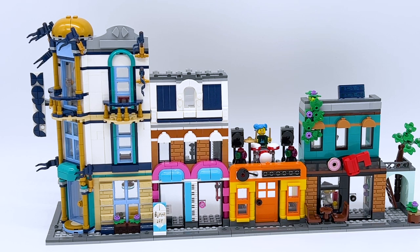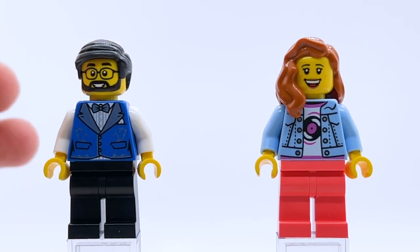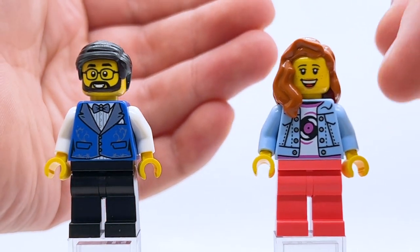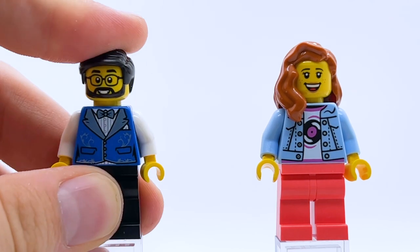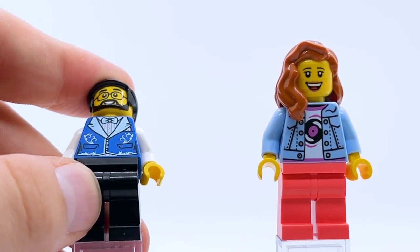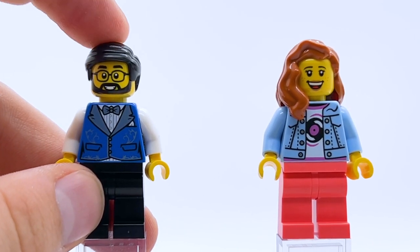Now let's look at the minifigures. The first two are the only ones in the set I believe have all-new torso pieces — I looked them up on Brick Lake and couldn't find these torsos on any other minifigures. We have a male character who's the hotel clerk and a female character presumably shopping at the record store. The hotel clerk is a surprisingly amazing minifigure — I really love the design on his torso using metallic silver or metallic blue for the bow tie and little wave designs. That's a really elegant, fantastic part. His face print is a generic LEGO City face, but it's a really good one.